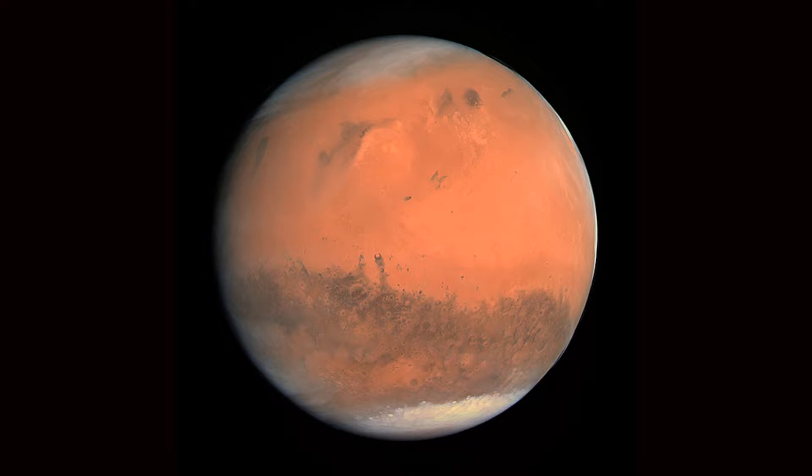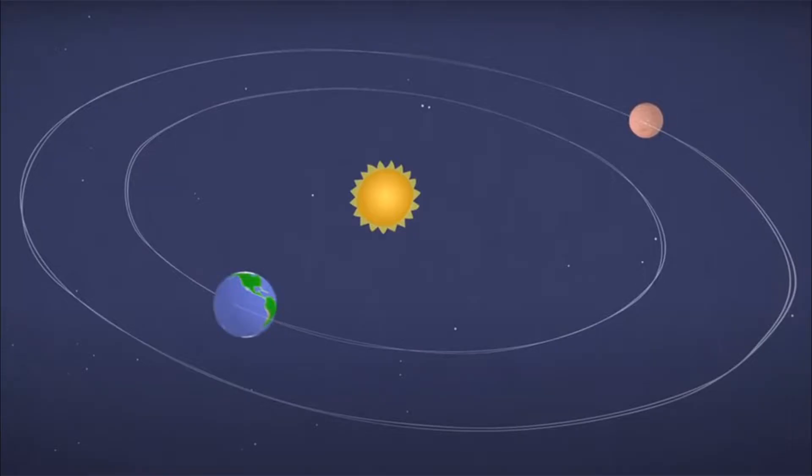The red-orange color of Mars is due to the widespread distribution of iron oxide on the surface, which gives Mars a reddish appearance. The Martian atmosphere, dominated by carbon dioxide, is both thin and cold, and its surface features resemble impact craters on the Moon, as well as valleys, deserts, and polar icecaps on Earth.